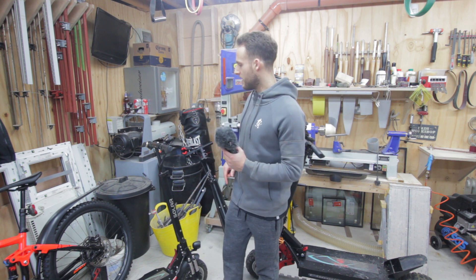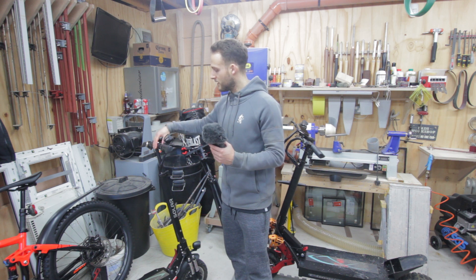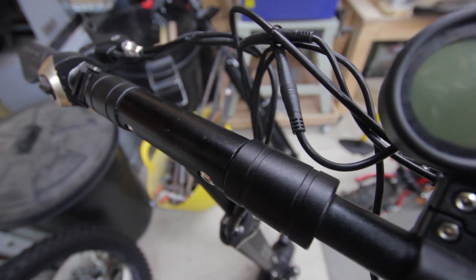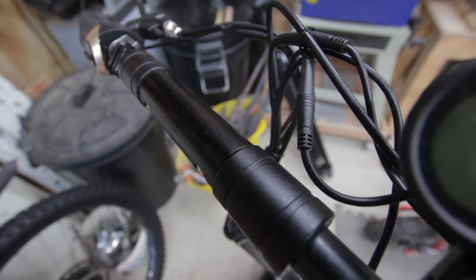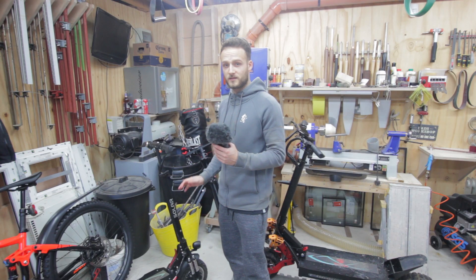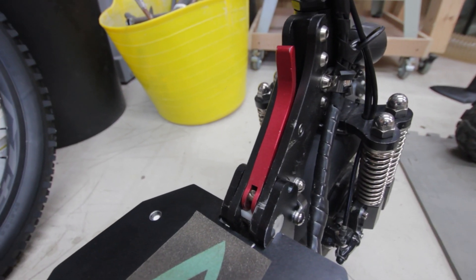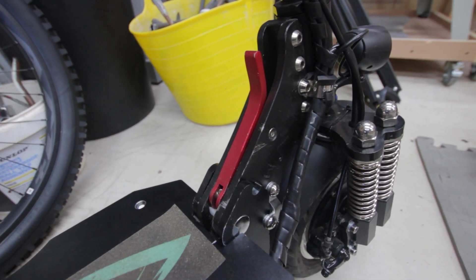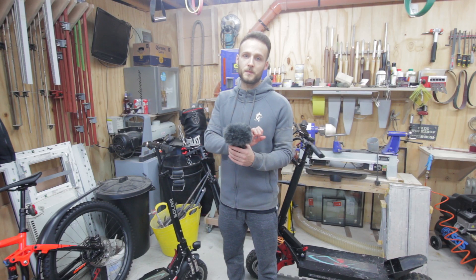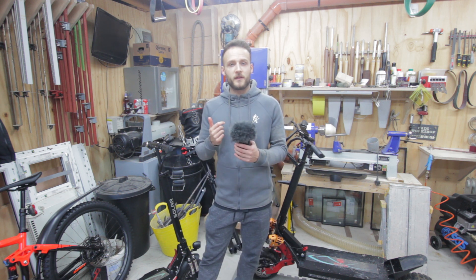A couple more things regarding the P1 — we've had a few people asking about the play in the handlebars and the folding mechanism. When opened up, there's a little bit of play, and that's totally normal; nothing needs to be tightened. That is literally just the play inside the folding mechanism. Similarly, the play in the folding mechanism at the bottom of the P1 is also totally normal when it's unfolded, but when you fold it into place that play should go away.